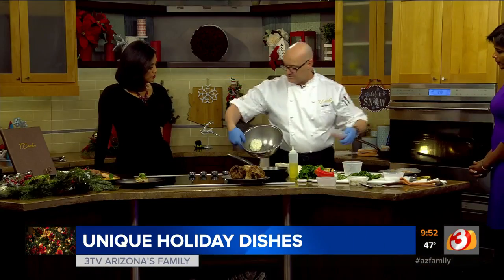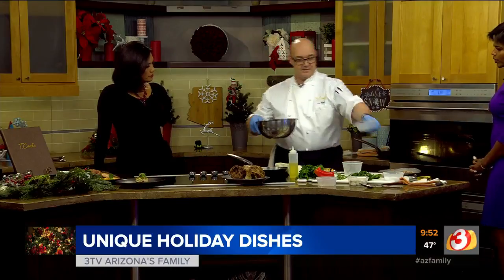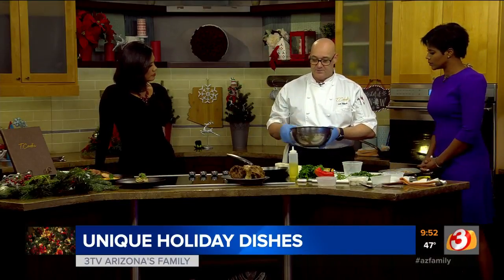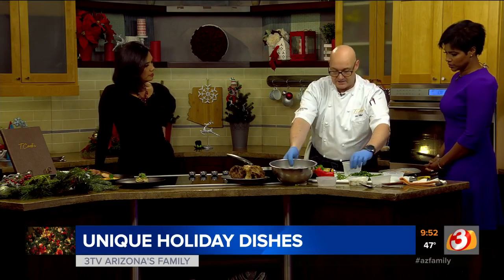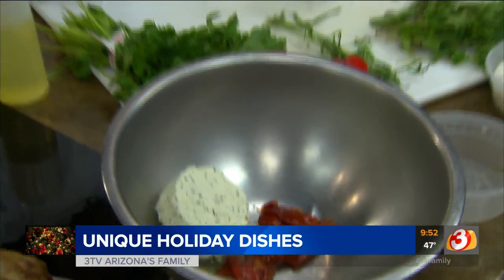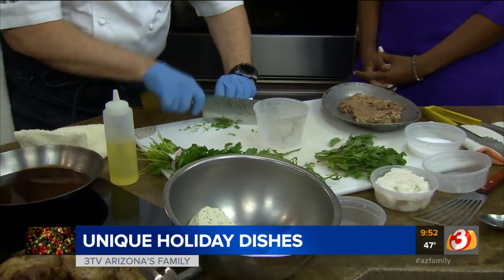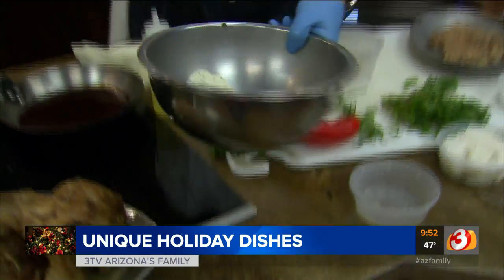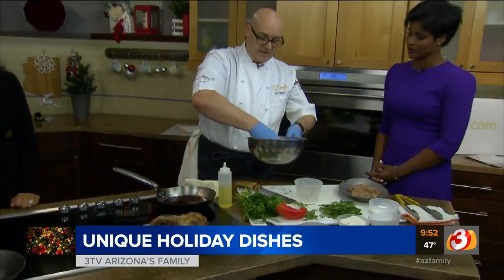We have some Boursin cheese — it's like a French cream cheese with herbs and garlic. We put in some marinated tomatoes, and then we're going to take some mint. A little bit of mint in there — you've got to have mint and lamb, right? And then you chuck that in and just give it a really good squeeze together.